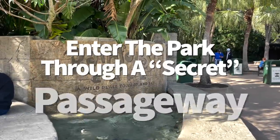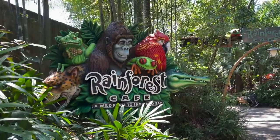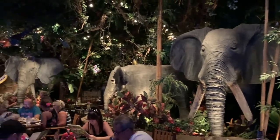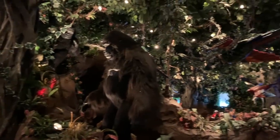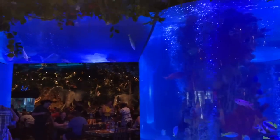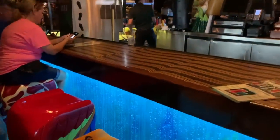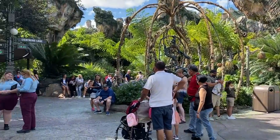Did you know Animal Kingdom has a secret passageway — a secret entrance, actually? Even if you don't dine at the Rainforest Cafe right outside of Animal Kingdom, you may still want to take advantage of it. You can enter the restaurant from outside the park and still get into Animal Kingdom without fighting opening crowds. You still need proper park admission and a park pass to enter, but going through the Rainforest Cafe gift shop to the park entrance will get you fewer crowds. It's also on the side of the park where you can quickly make your way up to Pandora for Flight of Passage.